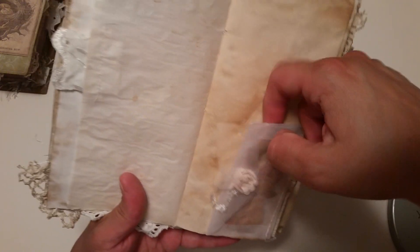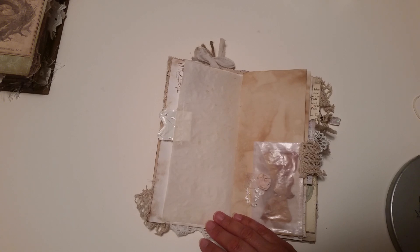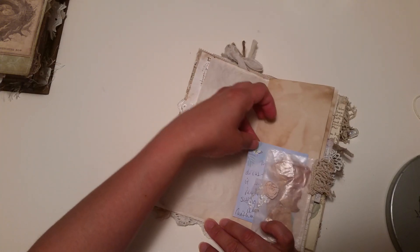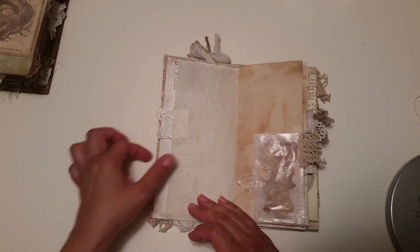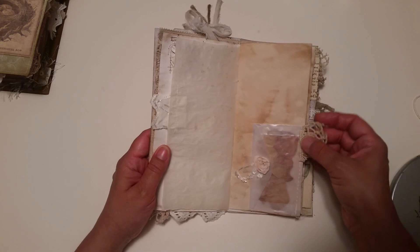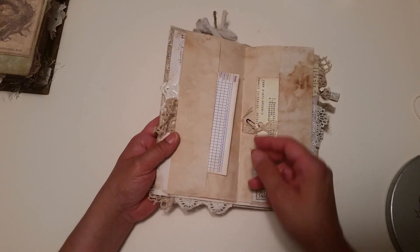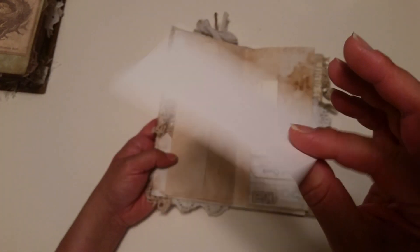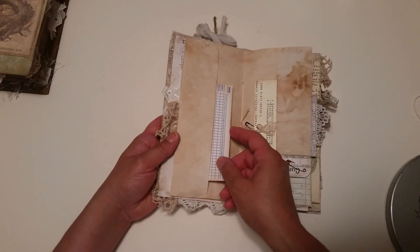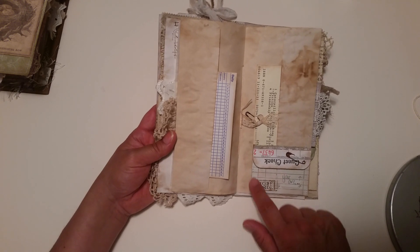That's just a little tuck — you can tuck something right behind there. Isn't that gorgeous? Then she's got some more crochet trim here on the end. Here's one of the perpetual calendar cards from the store — you can journal on the back of that, and it slips right inside that pocket. Oh, there's the guest check — she made a little pocket out of the guest check and used another rusty safety pin on there. You are always kind.